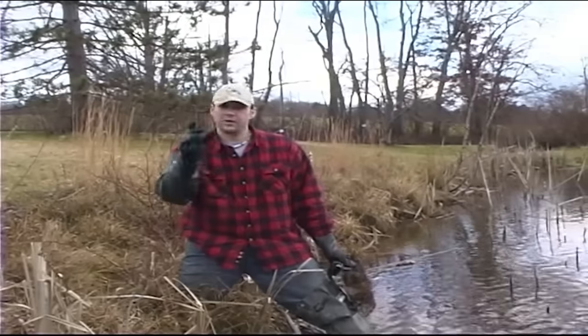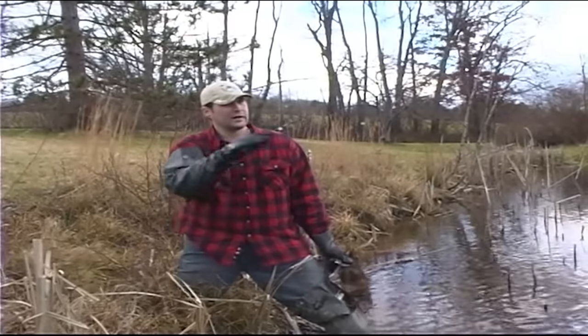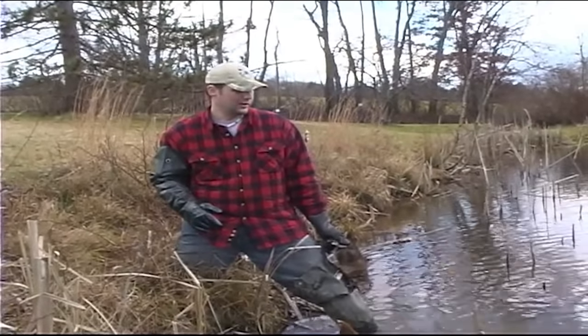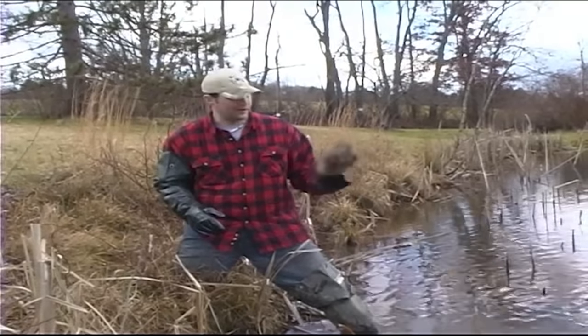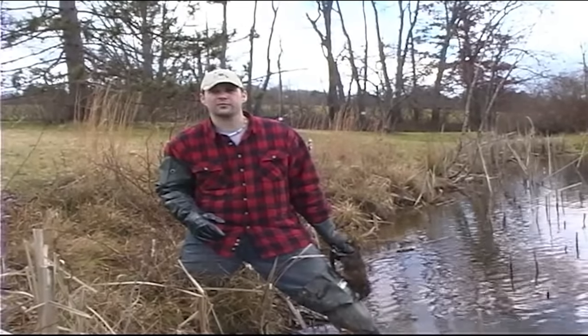We got one more in a trap down here we're going to take out — so we got two in four sets. We'll probably leave them here a couple nights. I don't think there's too much rat activity, but we'll get them out, show them we got a few, and maybe have another place to trap next year.